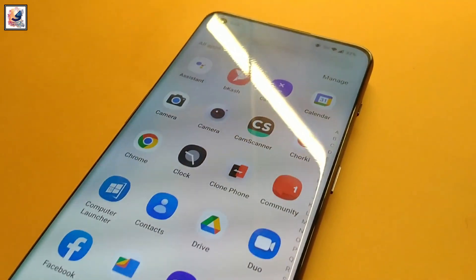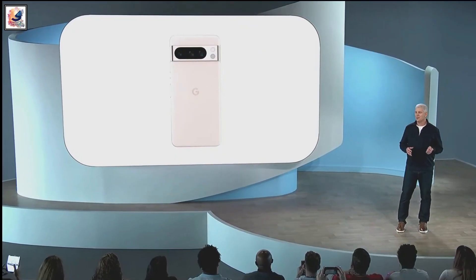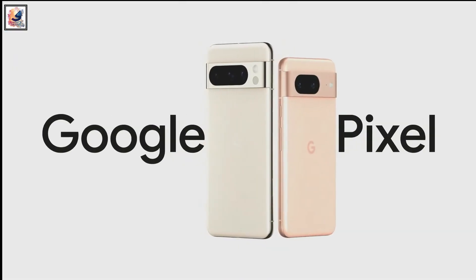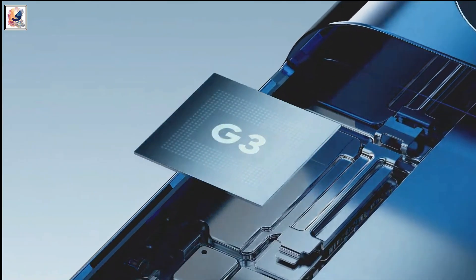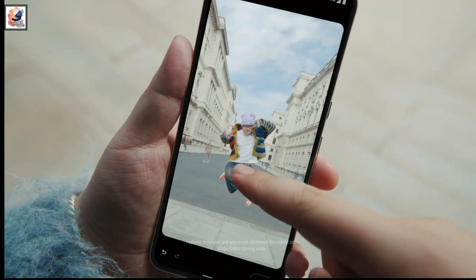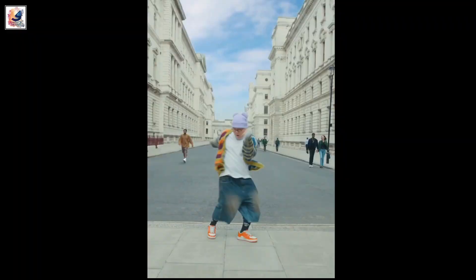It's been a great year for the mobile phone industry as Google this week announced two brand new phones: Google Pixel 8 and Google Pixel 8 Pro. These two new models come with the latest Google Tensor Z3 processor with a lot of AI features and hardware upgrade.